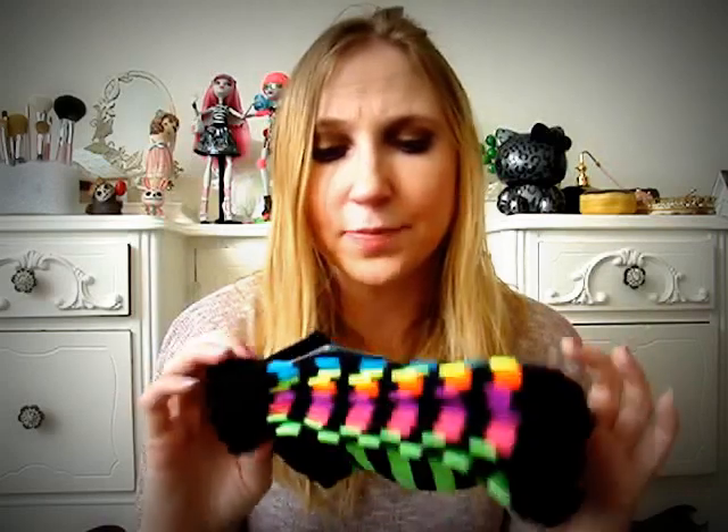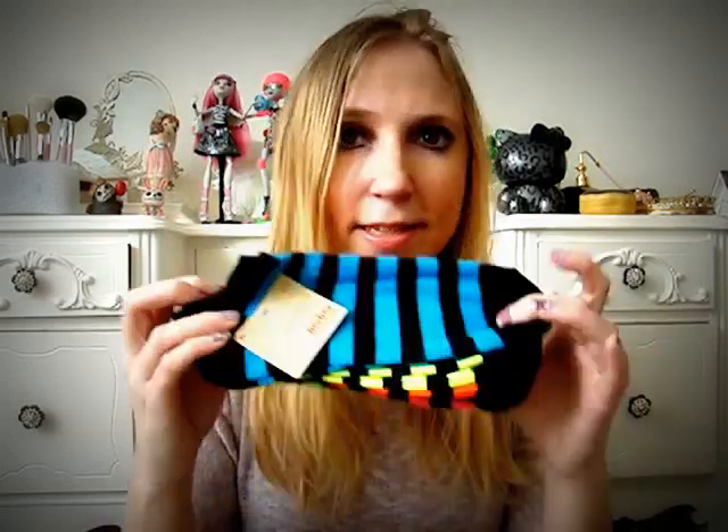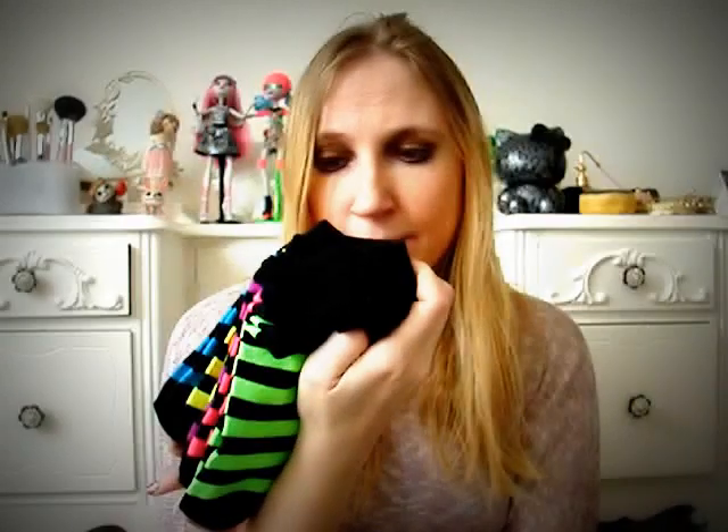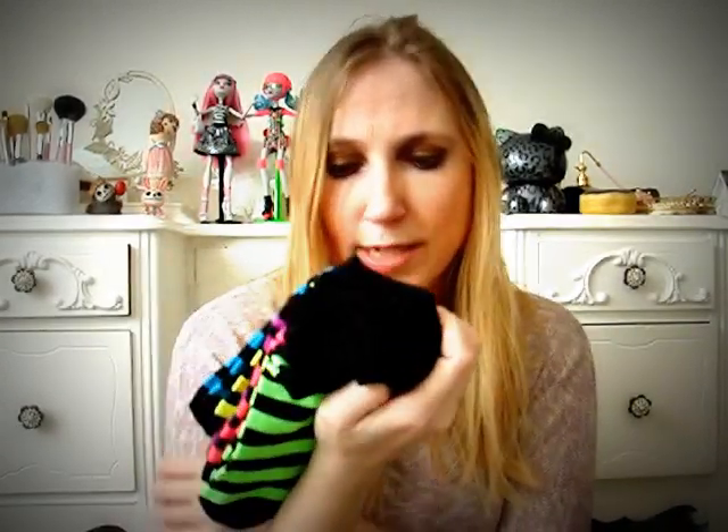At Walmart I also bought a pack of No Boundaries socks — six pairs with neon stripes, around four dollars. They're from the kids' section. I wear a size six to six-and-a-half shoe and have small feet, so I raid the children's section for socks. These fit me perfectly — the size range is kids' shoe size four to ten. Definitely check the children's section at Walmart if you have smaller feet.